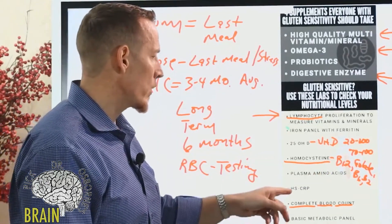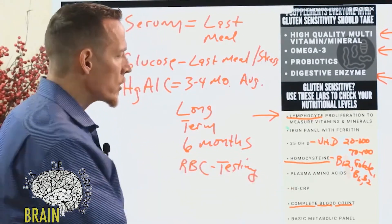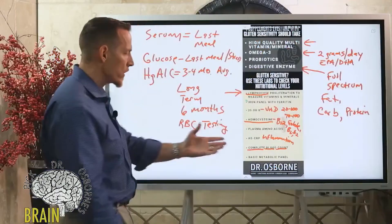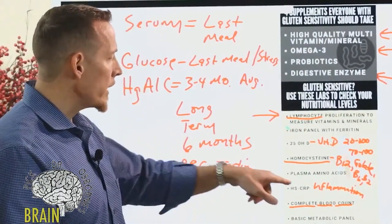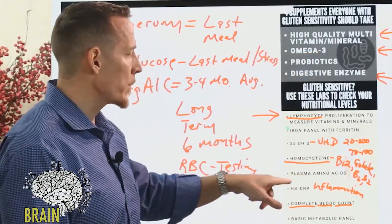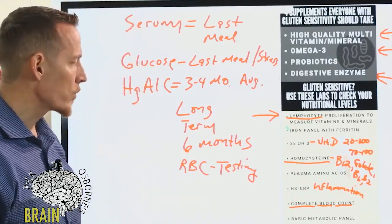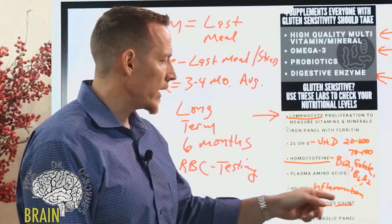Another test is high-sensitivity C-reactive protein — hs-CRP — which measures inflammation. If elevated, it's not a direct marker of a specific nutrient deficiency, but it can be indirect. For example, hs-CRP is sometimes elevated in people who don't have adequate vitamin C or adequate omega-3 fatty acids. So it can serve as an indirect marker of nutritional status in some ways, and it's another tool your doctor can use to understand your nutrition.